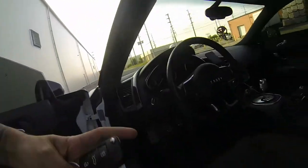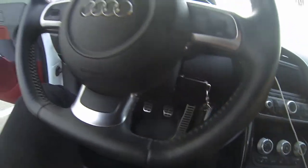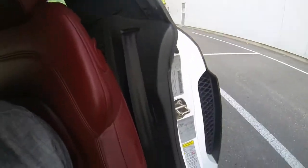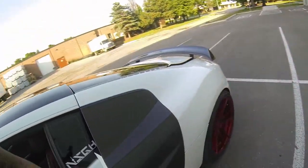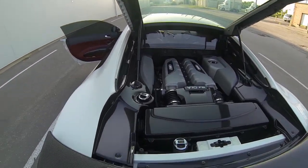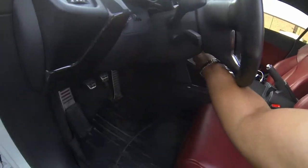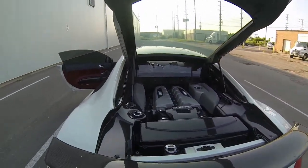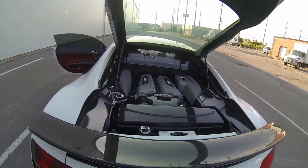I'm going to open up the back trunk and show you guys the engine bay. To open the back trunk, you put the key in, turn the car on, and there's a little switch in the back — you click that switch and then open the back trunk. Let me just grab the key.